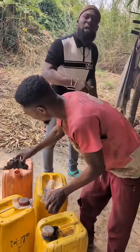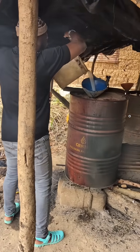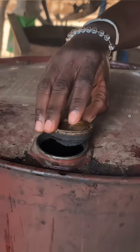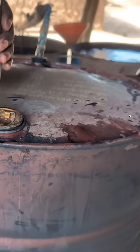After that, you pour them into a distillation tank. You make sure you seal every loophole on the tank to prevent the vapor from getting out. Then you connect a pipe that leads the vapor from the first tank into a second tank.